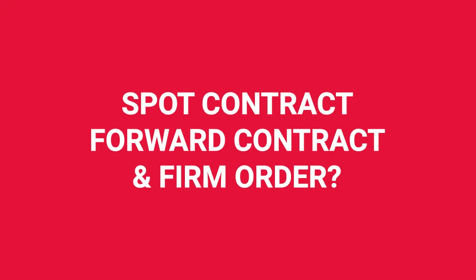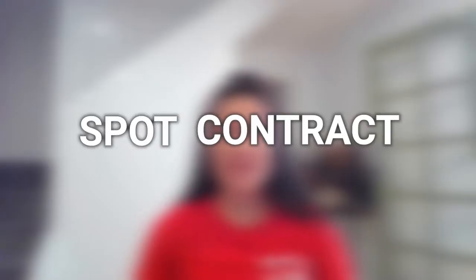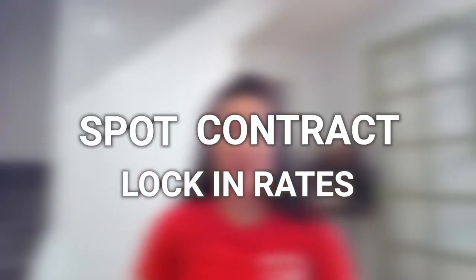What is a spot contract, a forward contract and a firm order? Well, a spot contract is simply locking in an exchange rate today for settlement that's traditionally in two days, but at World First we can do same day or next day payments. That means once the rate is locked in, you can send us your funds, and once we receive your payment, we will send the foreign currency to your beneficiary straight away.